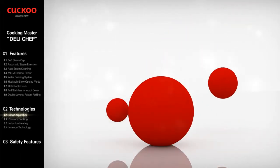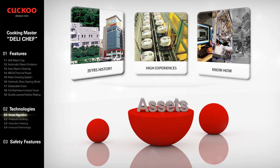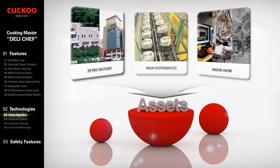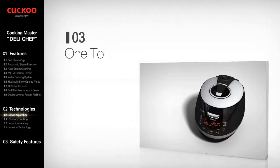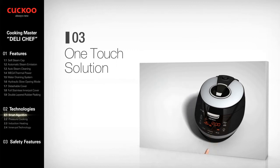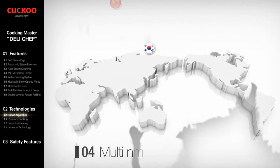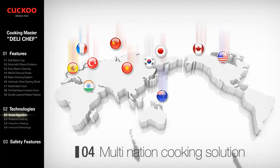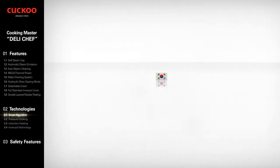With 30 years of experience, the most advanced automation of controlling heat, time, pressure, and power consumption in the industry has become the greatest asset of Cuckoo Electronics. One Touch Cooking Solution allows users to cook food by just selecting a pre-programmed menu and pressing the Start button. Multi-Nation Cooking Solution: Cuckoo is ready to co-work with customers to develop algorithms of recipes for the world.